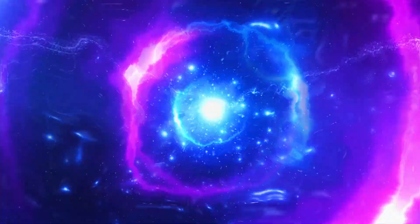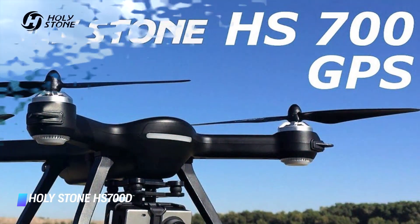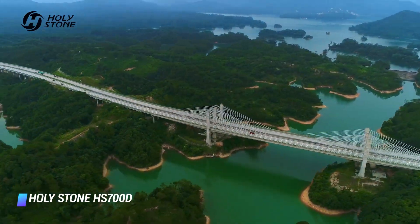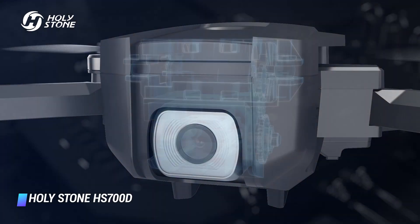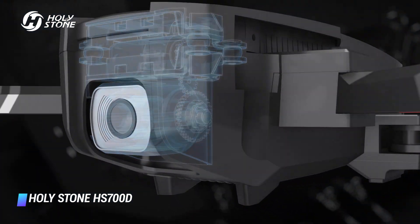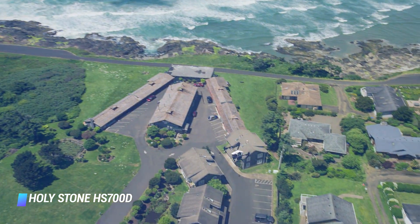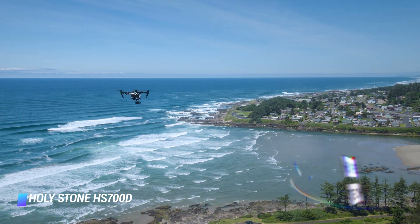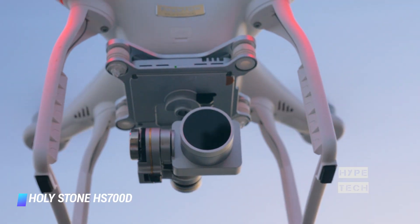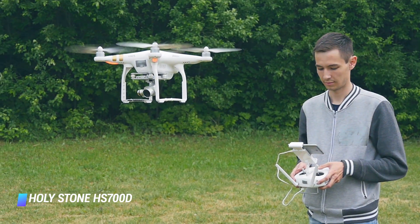Coming in at number 10, we've got the Holystone HS700D, also known as the Ophelia. The HS700D is a refresh to the original HS700 and the latest popular brand in the mid-range drone market. The company's latest option provides quite a competitive feature set that's sure to sway new flyers. It features a 110-degree lens, a 2K HD camera, 5G connectivity, and FPV support. For control, it ships with an included controller that pairs with the Ophelia GPS app, and Holystone rates the drone for a flight time of 22 minutes and a range of 1,000.